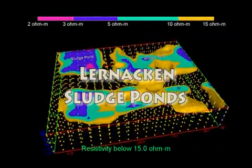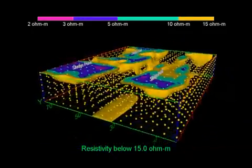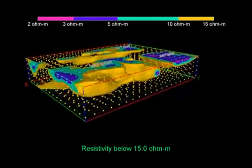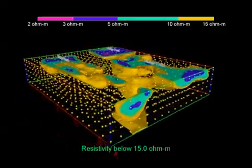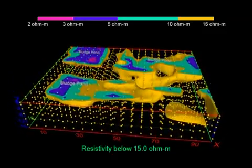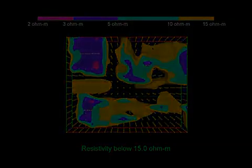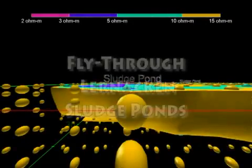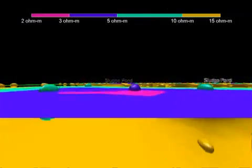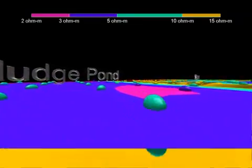A three-dimensional electrical imaging survey was carried out at Lernaken in southern Sweden over a closed sludge deposit using a pole-pole array, employing a roll-along technique for 3D resistivity data acquisition with multi-electrode arrays. The former sludge ponds containing highly contaminated groundwater clearly show up as low resistivity zones in the top two layers, confirmed by chemical analysis of samples. The low resistivity areas in the bottom two layers are due to saline water from a nearby sea.